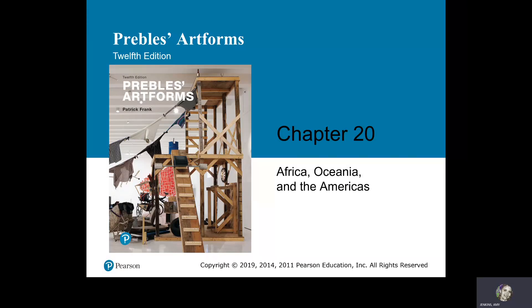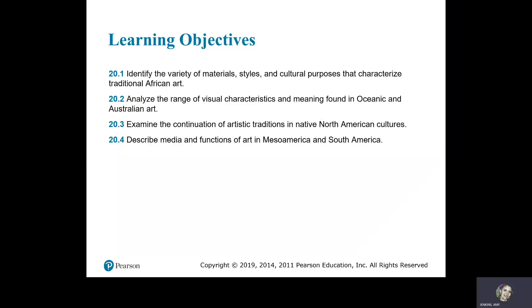Chapter 20: Africa, Oceania, and the Americas. Learning Objectives: Identify the variety of materials, styles, and cultural purposes that characterize traditional African art. Analyze the range of visual characteristics and meaning found in Oceanic and Australian art. Examine the continuation of artistic traditions in Native American cultures. Describe media and functions of art in Mesoamerica and South America.